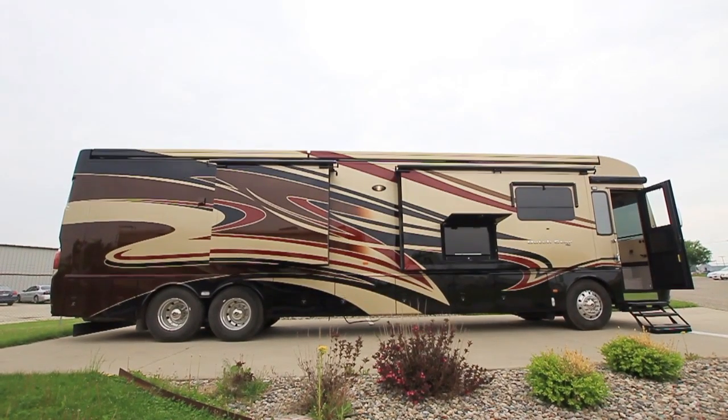Hi, my name is John Samut with Newmar Corporation, and it's my privilege today to present to you the 2015 Dutch Star 4369 model.